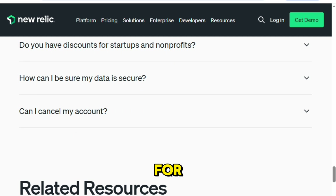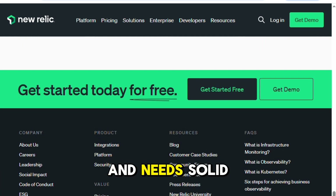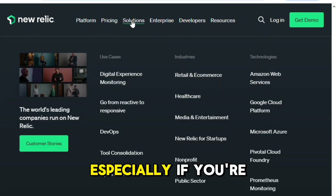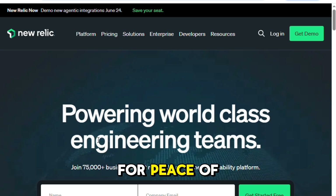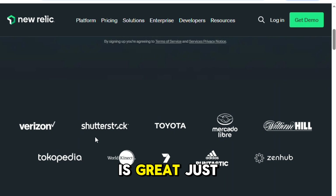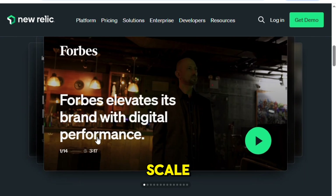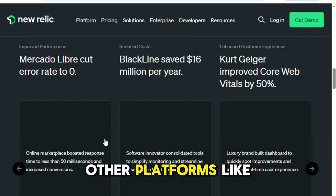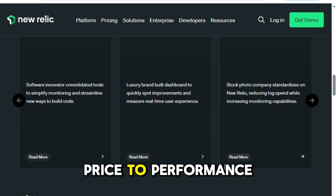So who is New Relic really for? If you're running a mid-to-large-scale web application or SaaS product and need solid, all-around observability, it's a strong contender — especially if you're already invested in DevOps workflows and can afford to spend a little more for peace of mind. For small teams or side projects, the free tier is great, just keep an eye on the data limits. But once you cross into enterprise scale, prepare to have tough conversations about cost and maybe evaluate other platforms like Datadog or AWS native tools for price-to-performance comparison.